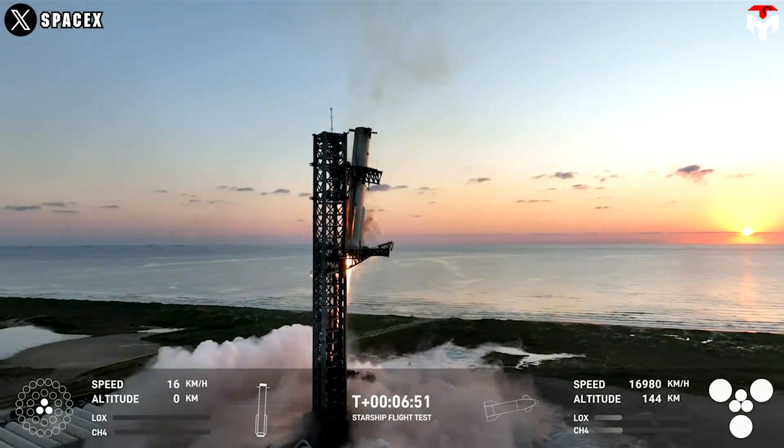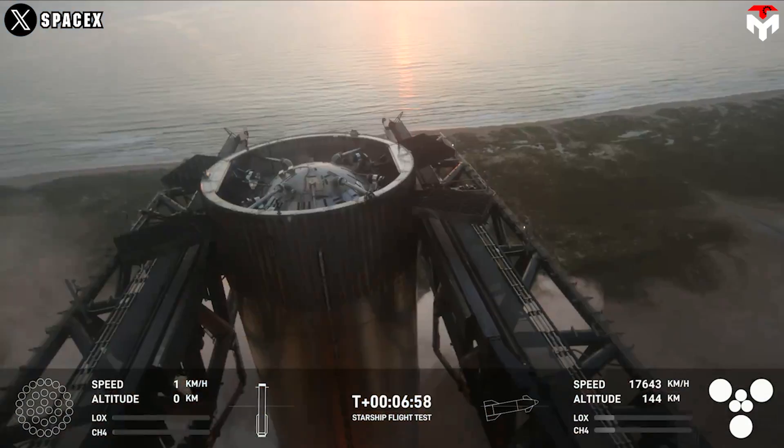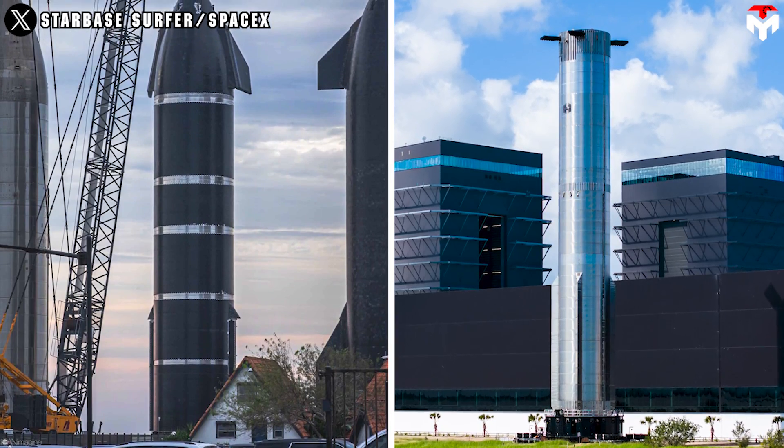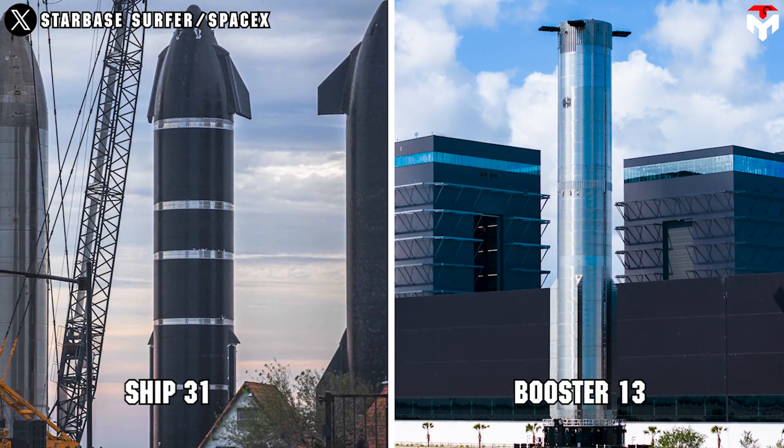SpaceX is wasting no time getting into operations for Flight 6, which is set no earlier than November 11. The next flight will be a chance for another pair, Booster 13 and Ship 31, to shine.